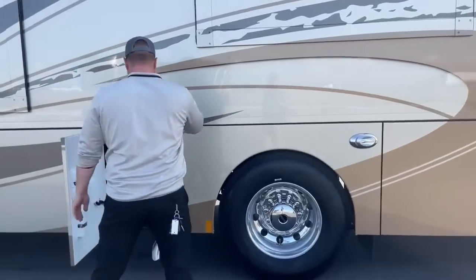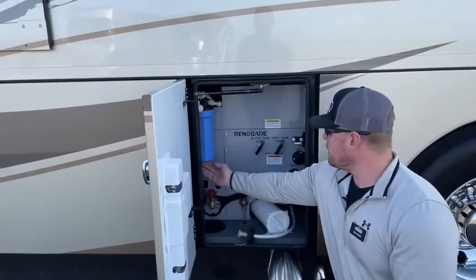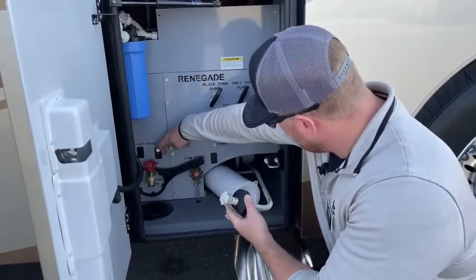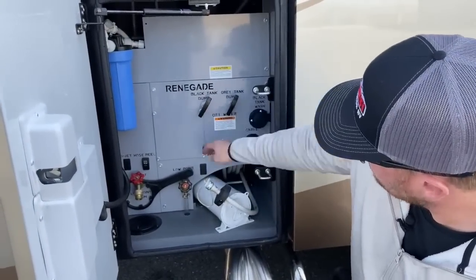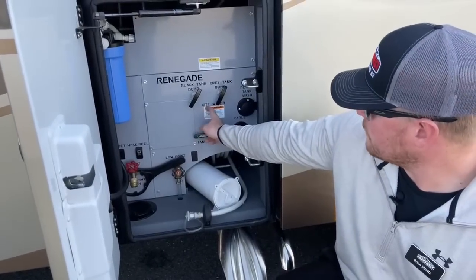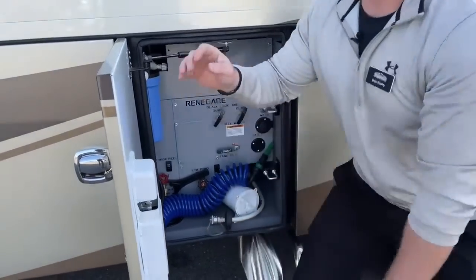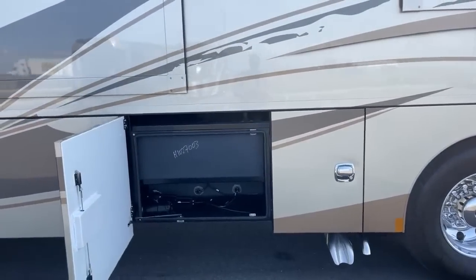Next bay is going to be our water bay. There's a little hose that Renegade throws in. Up top left we've got our whole-house water filter. There's a power hose reel — manual extend, power retract, just push the button and away she goes. Down below: a little hose storage, black tank flush, and the tank fill valve. Turn it to tank fill when filling the tank, or city water when at a campground. Gray and black tank dump valves are up there as well.